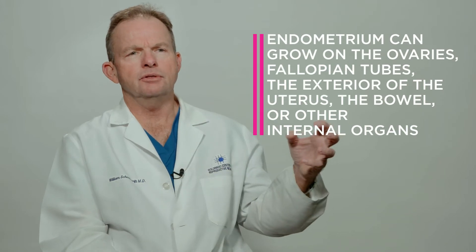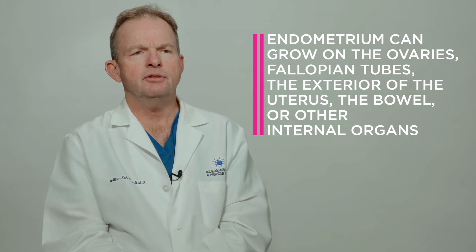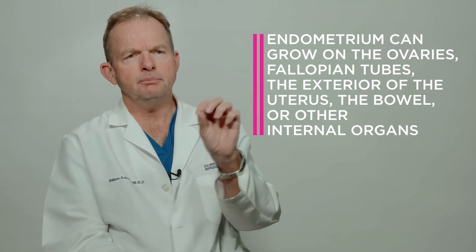Somehow it migrates outside the uterus. So instead of being in the uterine cavity, it's outside the uterus, around the tubes, around the ovaries. It forms little implants that look like little blackish-brown spots, almost like blueberries. These implants of tissue build up and bleed every month, but now they're bleeding internally into the peritoneal cavity, which creates a very inflammatory environment.